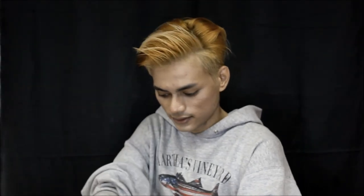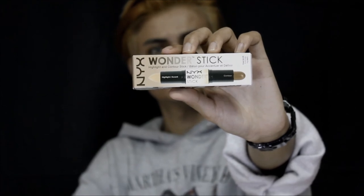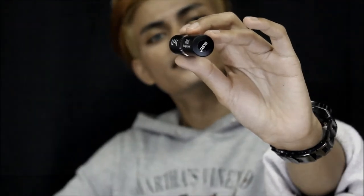Next up is NYX's Wonder Stick Highlight and Contour Stick — this is to make your face look contoured. And the next thing we have here is a matte lipstick, this is in the shade Strawberry.